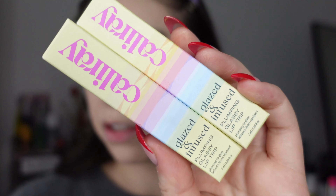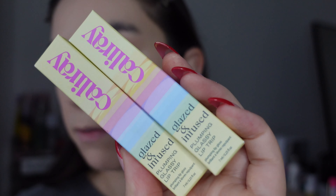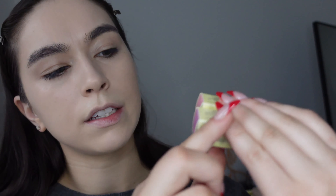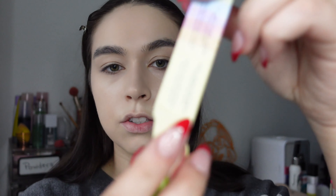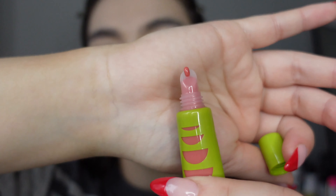Now let's talk about the gloss. I have two shades of the Glazed and Infused Lip Plumper, which comes in six shades. It's a skincare-level lip infusion that's supposed to not be sticky and retails for $19. The two shades I have are Likely Story and Orchid Ranch — Orchid Ranch looks a little darker, Likely Story a little pinker. The packaging is really cute with green coloring and you can see the product through it, with a pretty standard lip gloss applicator.